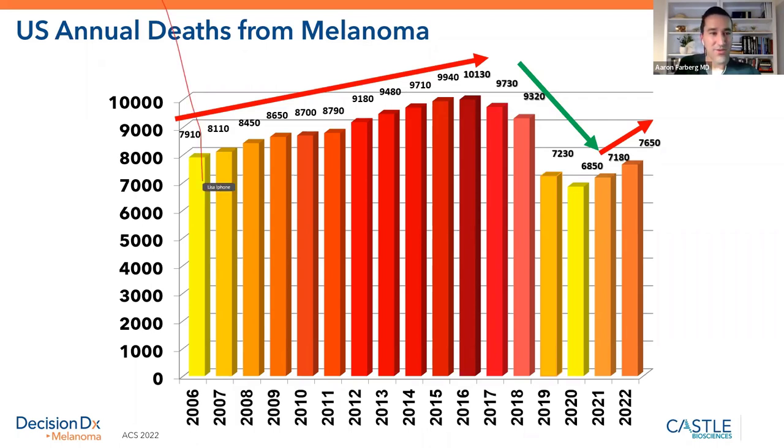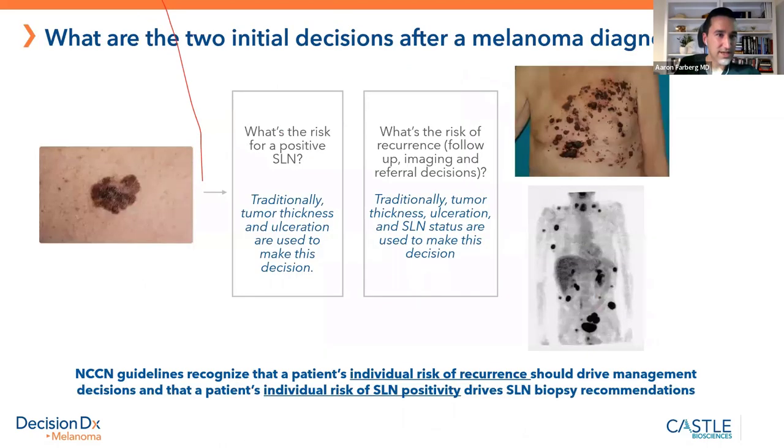I want to see that death number get down to zero. When a patient gets a melanoma diagnosis, it's a somber moment. We're now a team, and we have to figure out how to prevent the melanoma from progressing to metastatic disease — meaning it has spread. Once it becomes metastatic, it's a whole other problem: much more difficult to deal with. The goal is to avoid that.